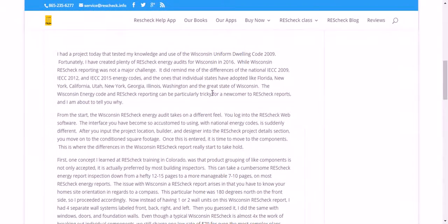I had a project today that tested my knowledge in the use of the Wisconsin Uniform Dwelling Code of 2009. I've created plenty of ResCheck energy audits for Wisconsin in 2016. While Wisconsin ResCheck reporting was not a major challenge, it did remind me of the differences of the National IECC 2009, IECC 2012, and IECC 2015 energy code.